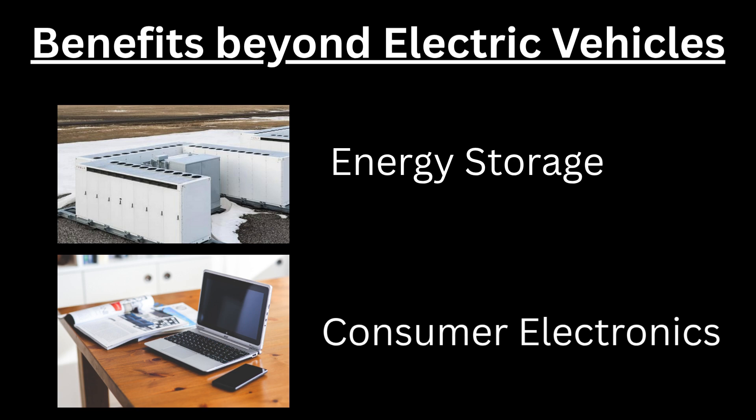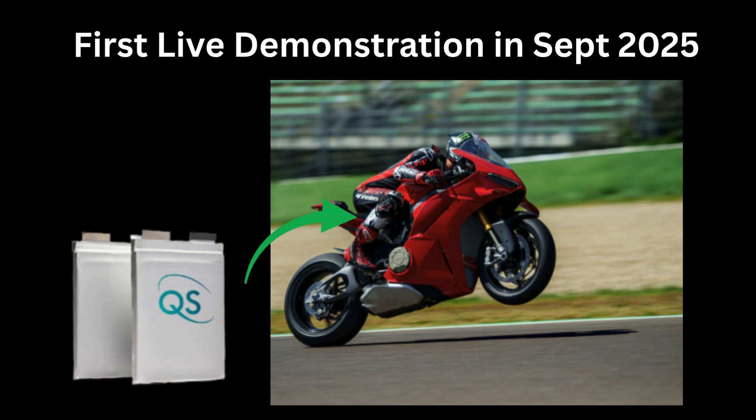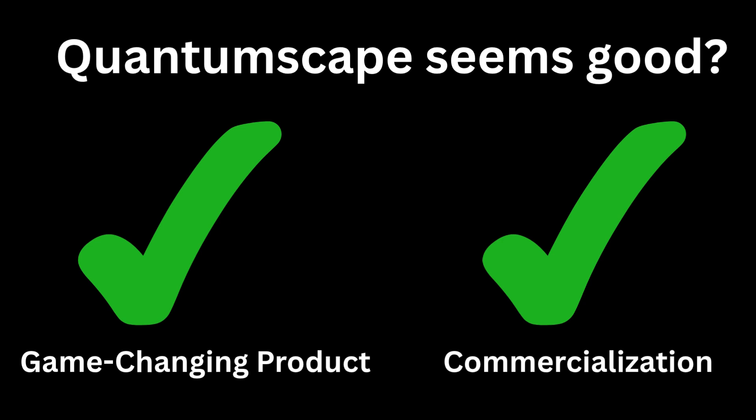Having covered the breakthrough potential of QuantumScape's battery, let's look at where they are in commercializing this technology. As of today, QuantumScape has licensed this technology to Volkswagen subsidiary PowerCo, who has started baseline production of components and is installing higher-volume cell production equipment. The target is to start building customer-sellable vehicles with these solid-state batteries in 2026. Earlier this month, Ducati Motorcycles had the first live demonstration of a QuantumScape solid-state battery at the IAA Mobility Show in Germany — a major first on its path to commercialization.